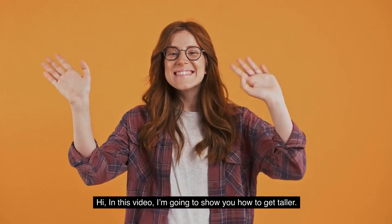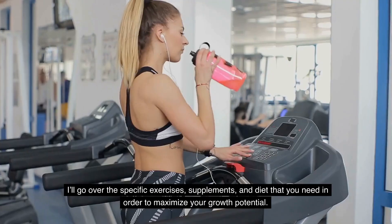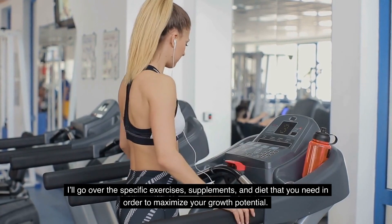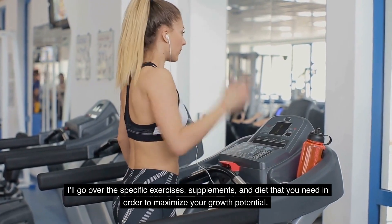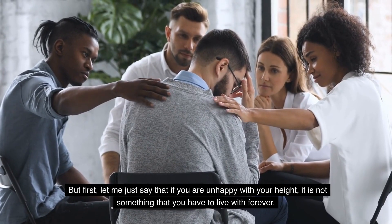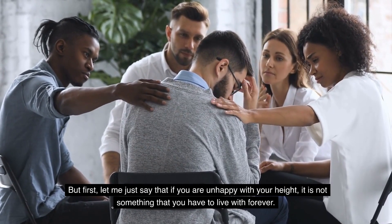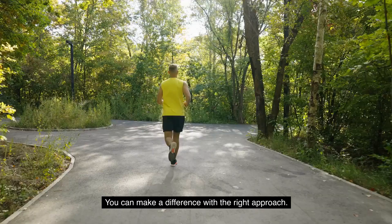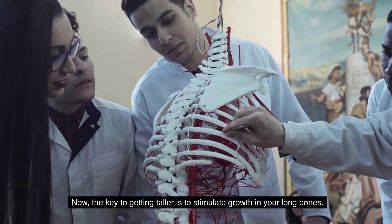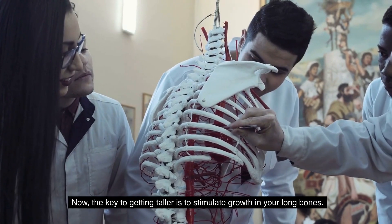In this video, I'm going to show you how to get taller. I'll go over the specific exercises, supplements, and diet that you need in order to maximize your growth potential. If you are unhappy with your height, it is not something you have to live with forever — you can make a difference with the right approach. The key to getting taller is to stimulate growth in your long bones.